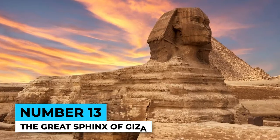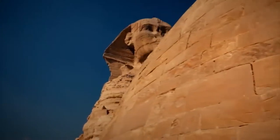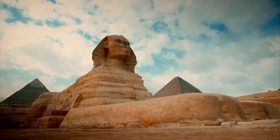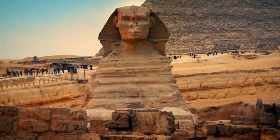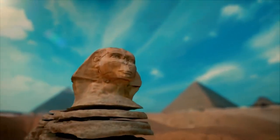Number 13: The Great Sphinx of Giza. The Sphinx is the most iconic cat statue in history. But did you know that this statue has some serious secrets? Nobody knows exactly when it was built or who built it. Some people even believe that aliens might have had a hand in its construction, but let's not get too carried away with conspiracy theories.